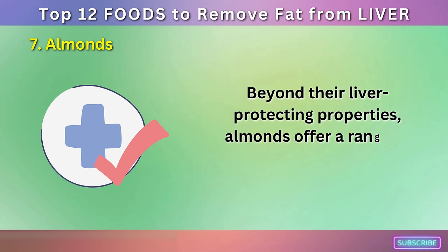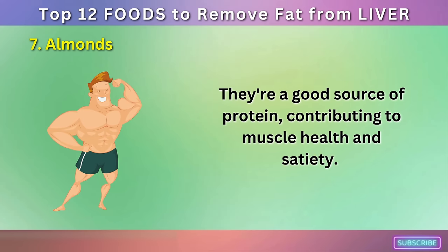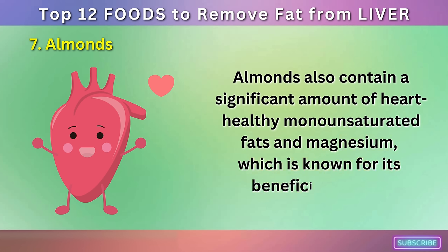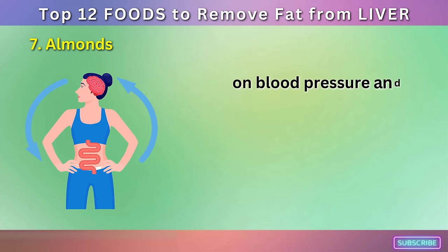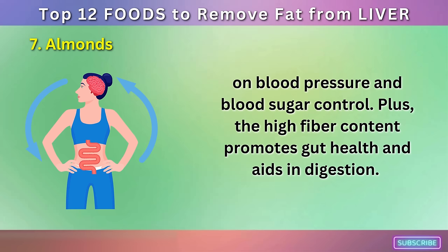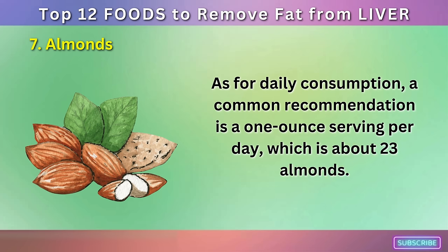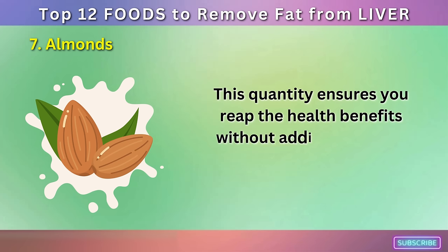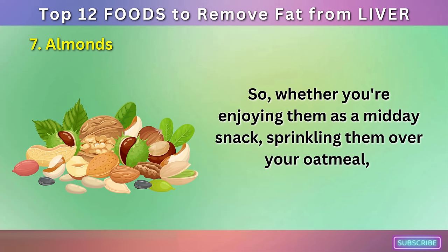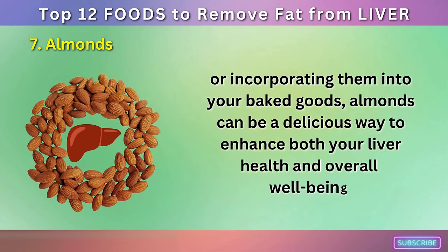Beyond their liver-protecting properties, almonds offer a range of other health benefits. They're a good source of protein, contributing to muscle health and satiety. Almonds also contain a significant amount of heart-healthy monounsaturated fats and magnesium, which is known for its beneficial effects on blood pressure and blood sugar control. Plus, the high fiber content promotes gut health and aids in digestion. A common recommendation is a one-ounce serving per day, which is about 23 almonds. This quantity ensures you reap the health benefits without adding too many calories to your diet.